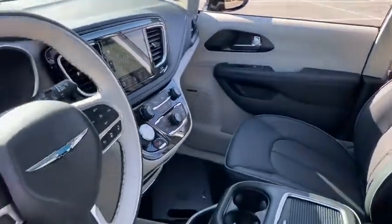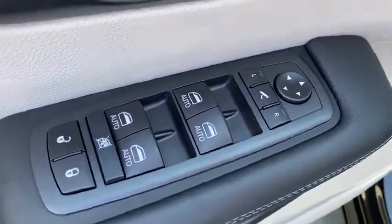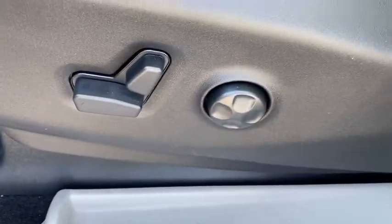Here are some of this vehicle's great options: navigation system, remote engine start, backup camera, keyless entry, power liftgate, third-row seat, power passenger seat, leather-wrapped steering wheel, and power steering.